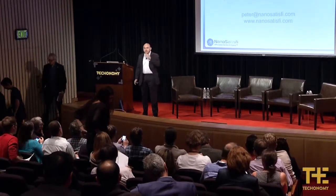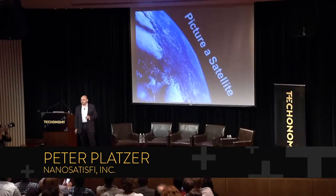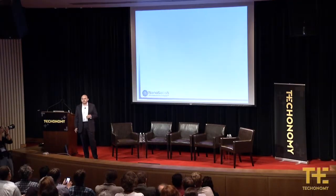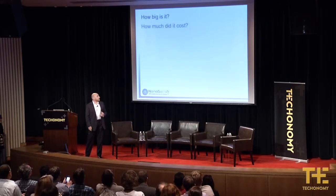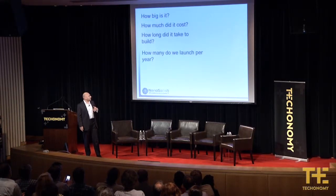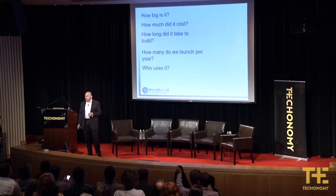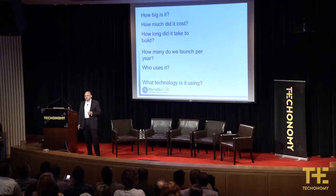I want to talk a little bit about the high ground — space. We talked a lot about sensors on Earth, but let's put it to the high ground as the military would call it. I'd like to take a little journey and ask you to close your eyes and picture a satellite. Ask yourself: how big is it? What does it cost? How long did it take to build it? How many do we launch per year? Who has access to them, and how much technology do we use?